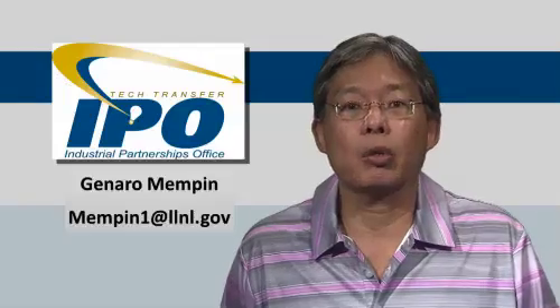For more information, please contact Henero Mempen at the Livermore Lab. Thank you very much, and we look forward to hearing from you.